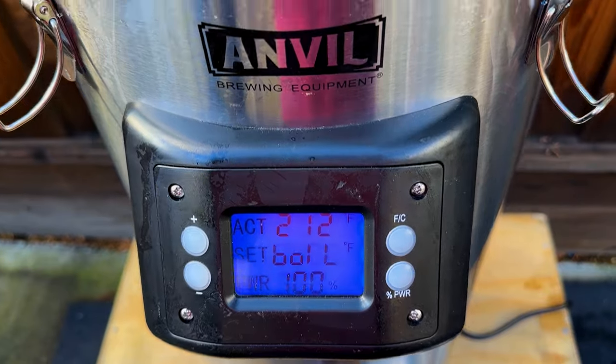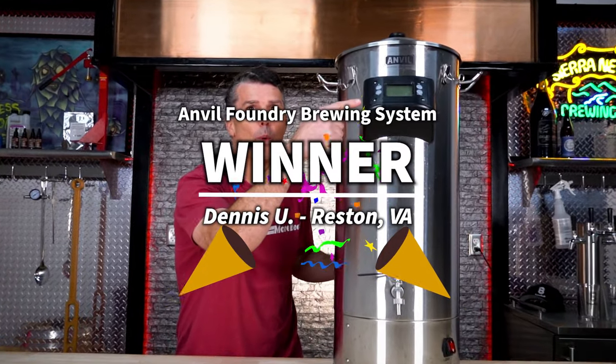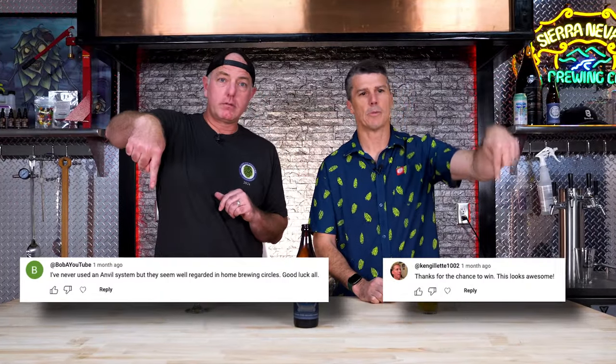But first, we have to announce last month's giveaway of the awesome Anvil Foundry Brewhouse. If you're interested in Anvil Foundry, make sure you go check out that video — we go into all the processes and what we like about the system. And our winner is, drum roll, Dennis Yu from Reston, Virginia. Congrats Dennis, enjoy your new system. And congrats to our two comment winners — winner number one, winner number two.